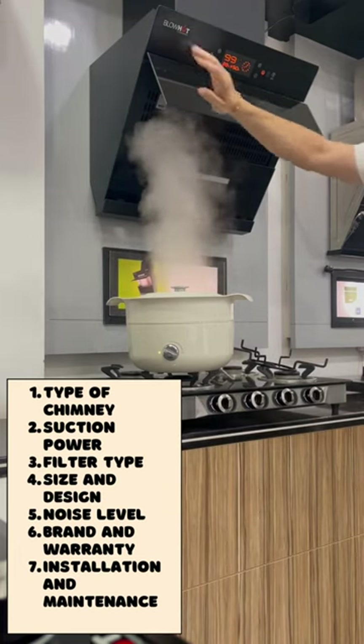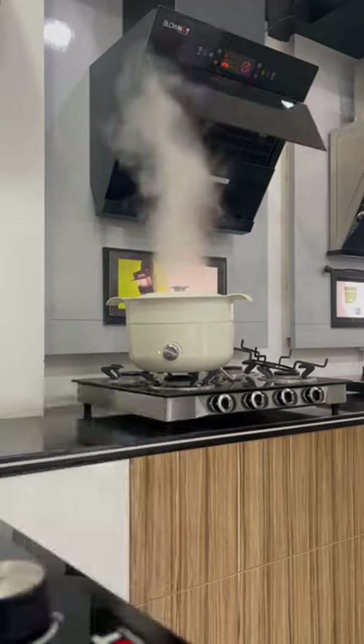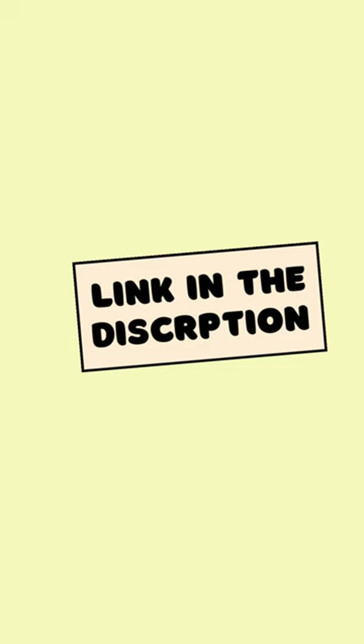5. Noise level. 6. Brand and warranty. 7. Installation and maintenance. Consider these factors to choose a kitchen chimney that meets your cooking needs.